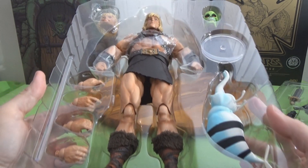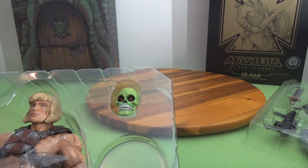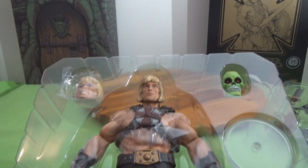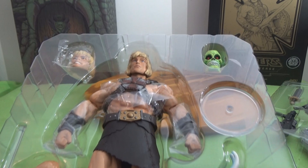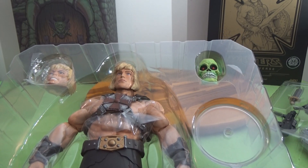Here's our He-Man with the accessories, and the skull there is actually the bonus feature for the exclusive — it goes with the next figure in the series, that being Skeletor. So he gets two heads, and Skeletor should be coming out soon. Let's go ahead and get him out and stand him up for a better look.